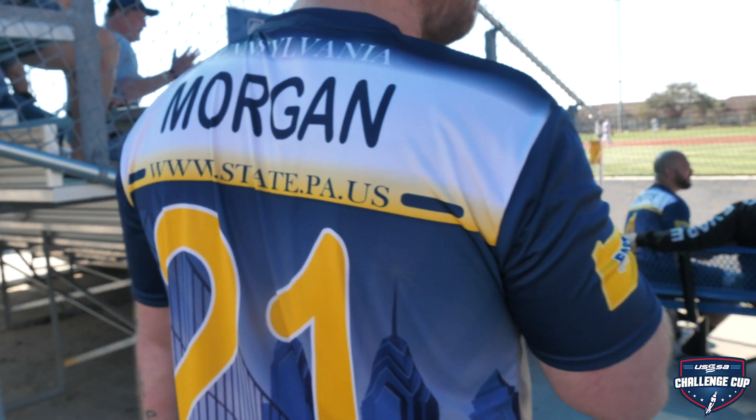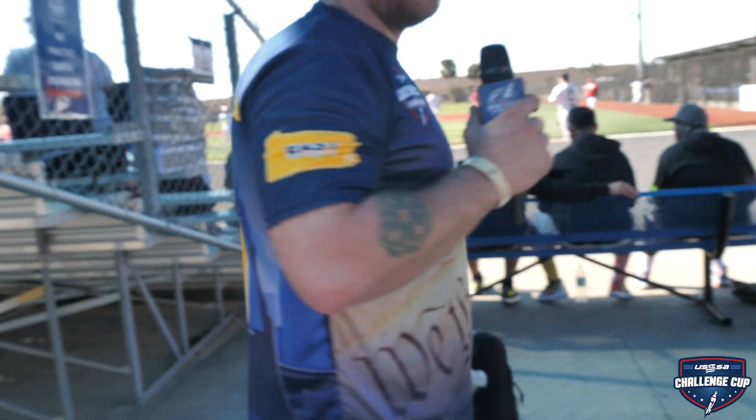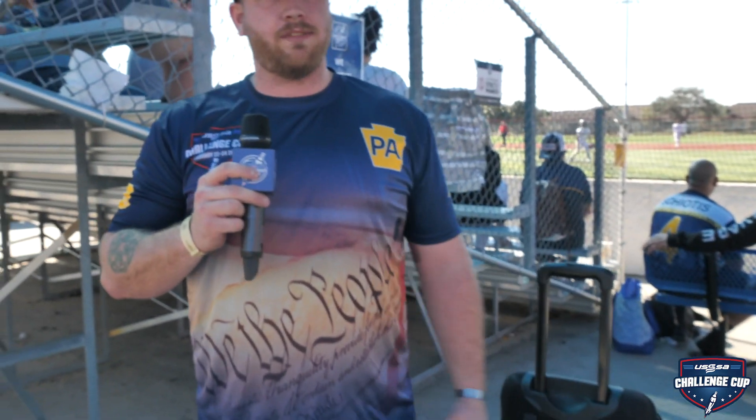And then you have the Benjamin Franklin Bridge that goes in between Philly and Jersey. And the front is 'We the People' from the Declaration of Independence.